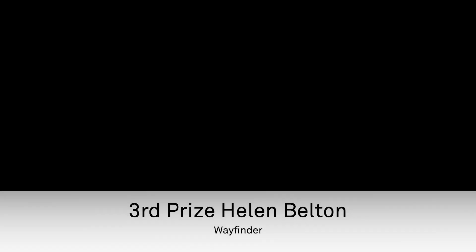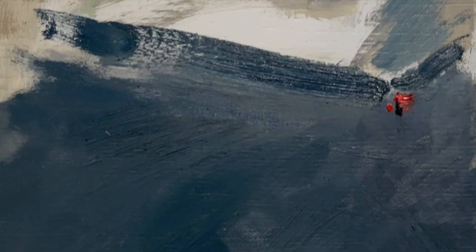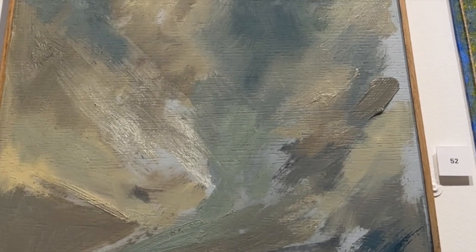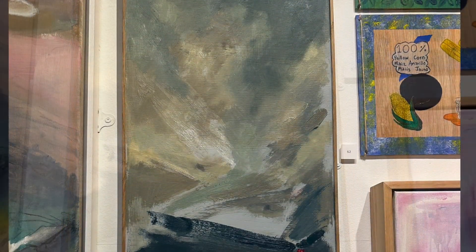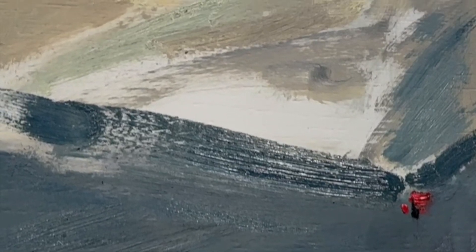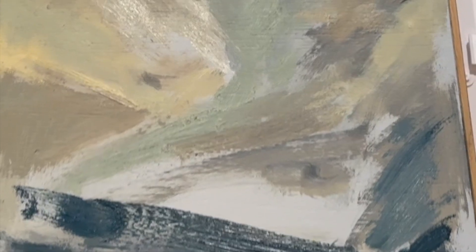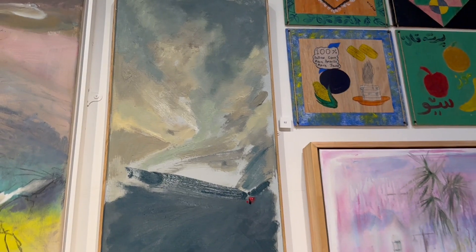Our third place is Helen Belton's 'Wayfinder.' It was something that we saw on maybe the second or third round of looking that really grew on us. We really liked it because of its technical complexity and the way it handled the medium. From a distance it looks abstract — the little mark at the bottom with initials looks almost like a Chinese stamp. So at one level it could almost be like a Chinese school, a fairly abstract one. And then, as you look at it again, it's obviously a landscape.